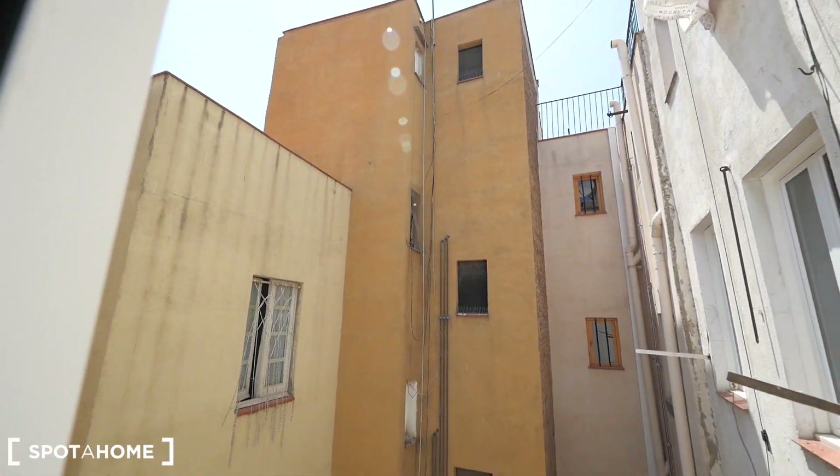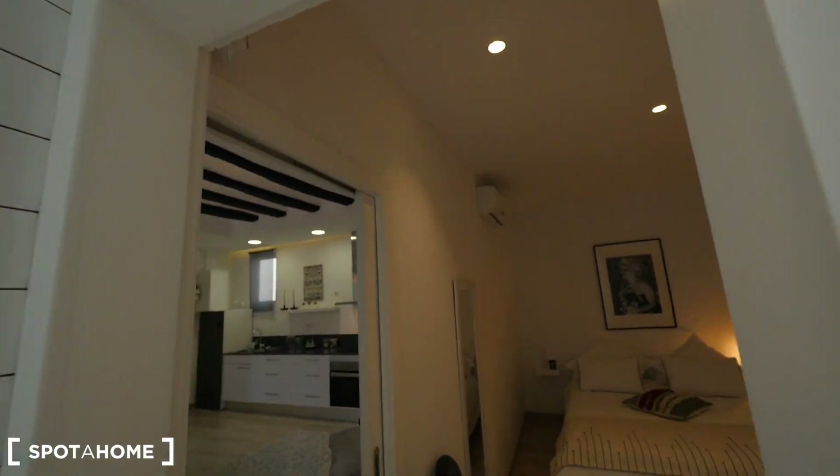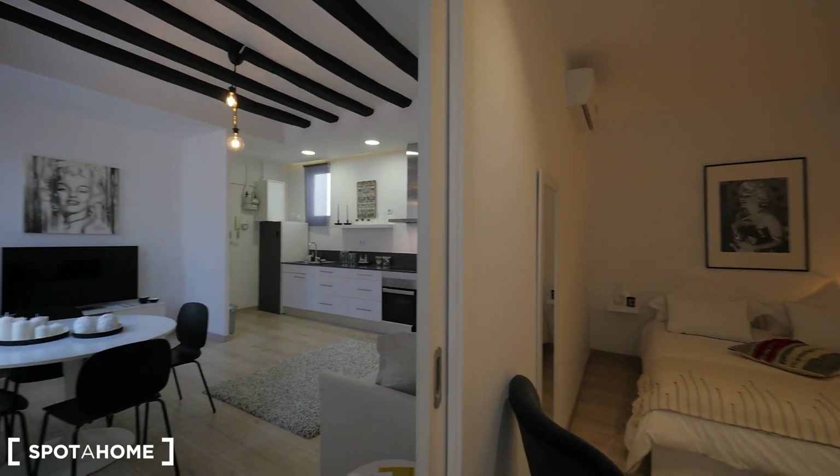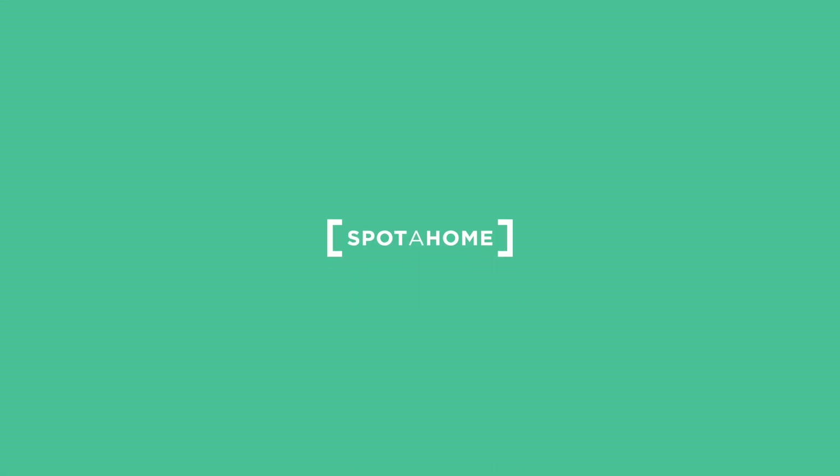It's cool because it's really quiet in this part. That's it guys, hope you like it — this apartment, this studio here in El Born. We'll finish here. Hope you like it guys, and see you soon. See you at spotthome.com. See you guys.